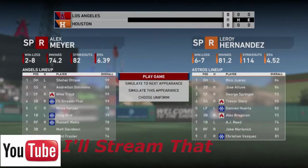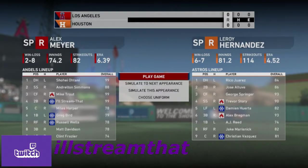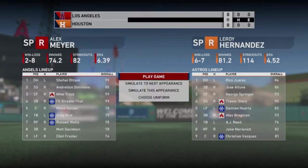Hey guys, this is AllStreamThat back with another episode of MLB The Show 19 Road to the Show with our second baseman. We're going to pick this up right where we left off on the last episode, right before the game in Houston, right after the All-Star break. We're going to be getting through those two series, so let's get into the games.